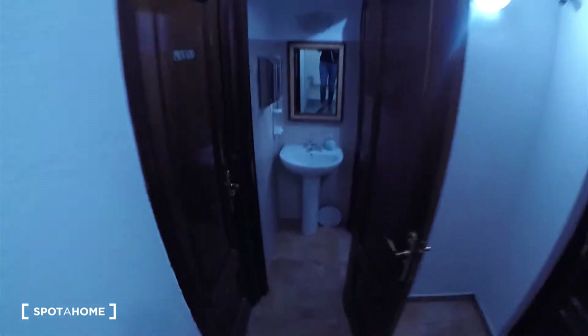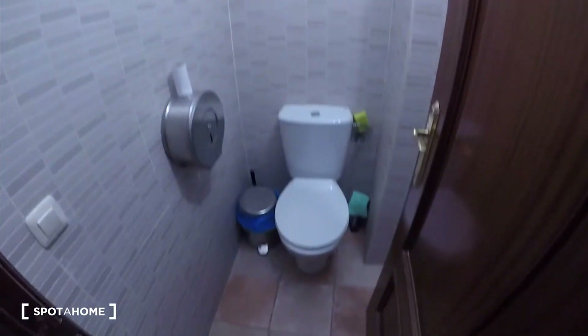Down here we also have some bathrooms with a sink, mirror and toilet.